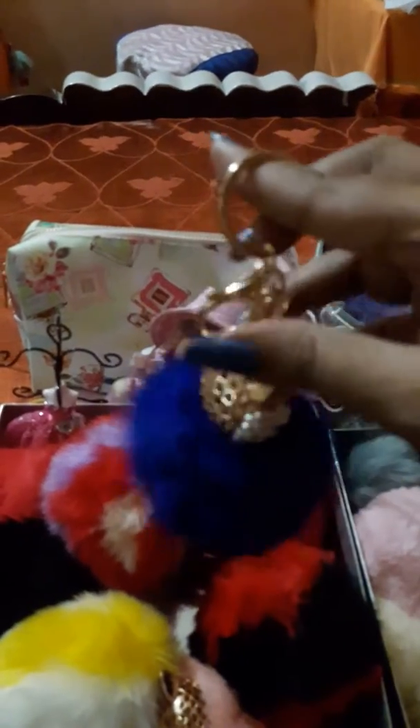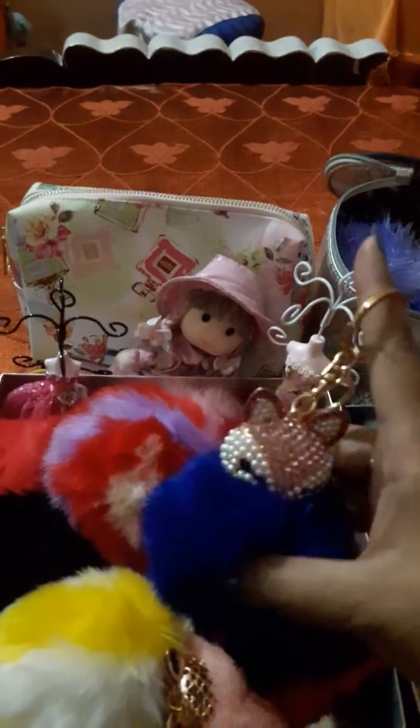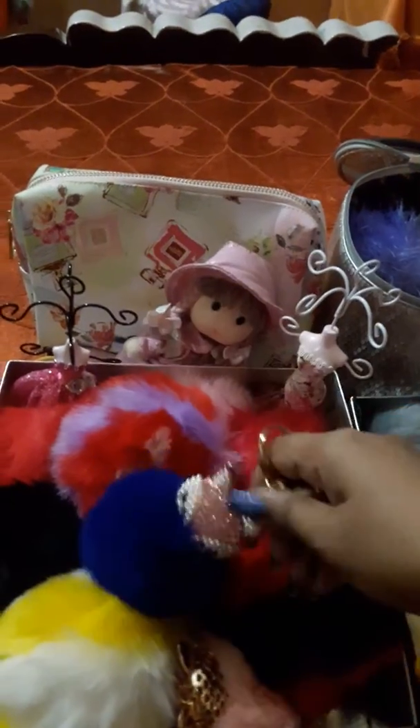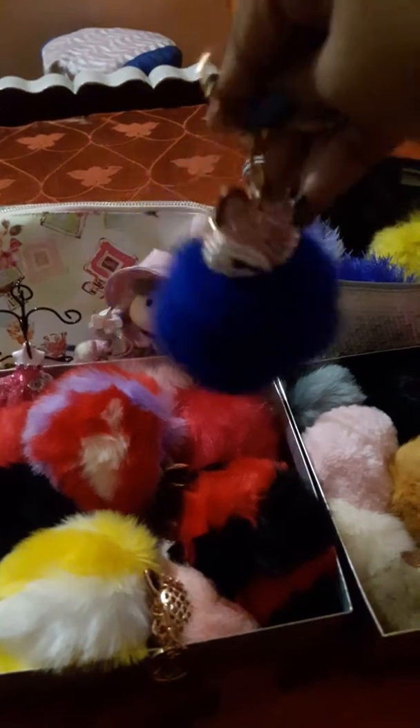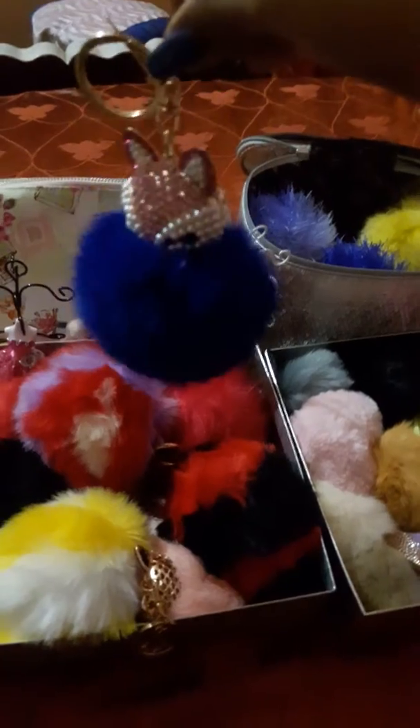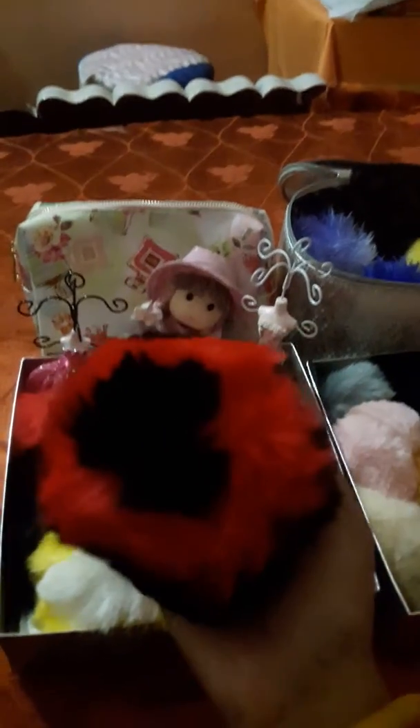Another one I have is a beautiful foxy baby - it's a royal blue color pom-pom, and it's a fox with stone studded on it. It's a really beautiful one. I just love this - you can say it's my first love. It's a very beautiful and glittery pom-pom.